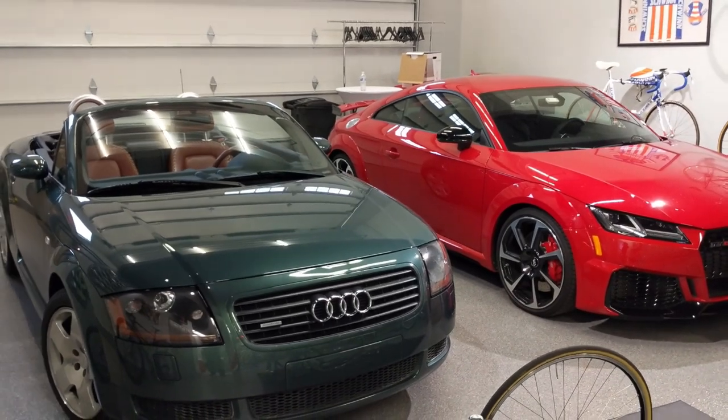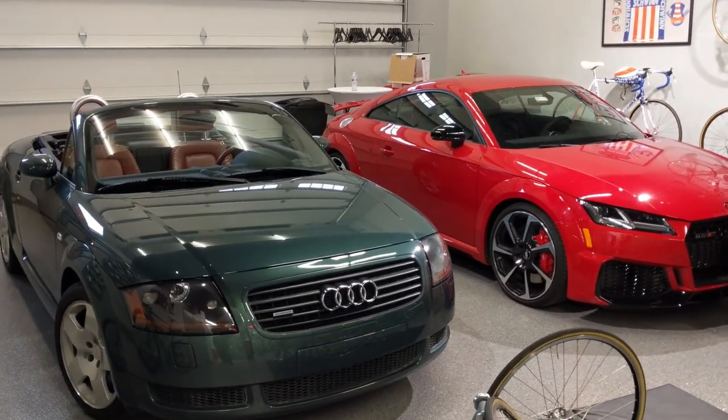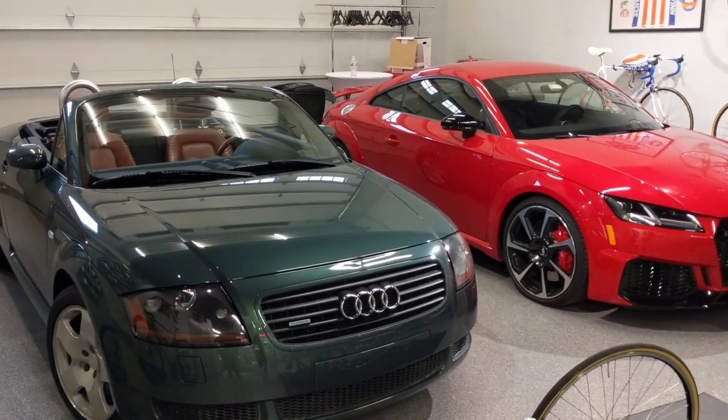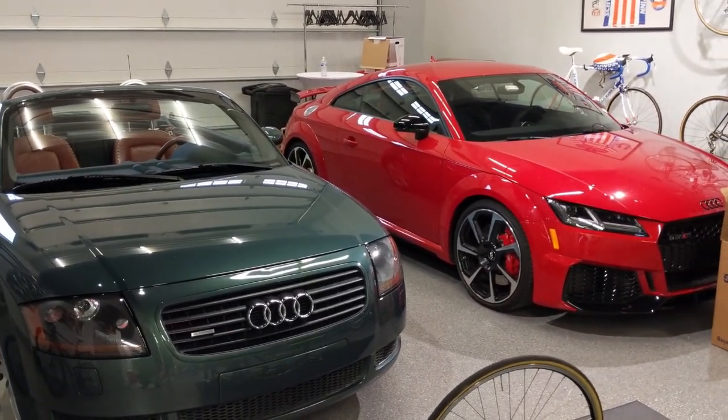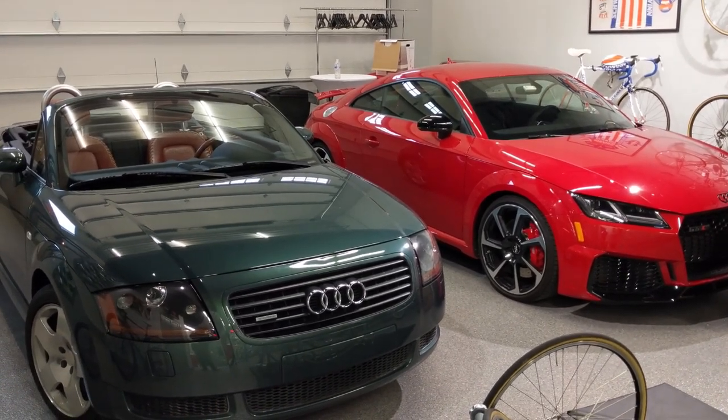Now for those of you that are not into cars, there's nothing exciting here. We've got a 2001 Audi TT and a 2019 TT RS, jacked up to about five and a quarter horsepower. It's a lot of fun.